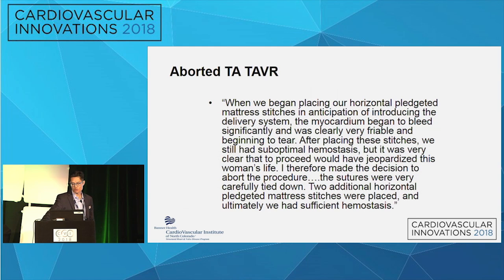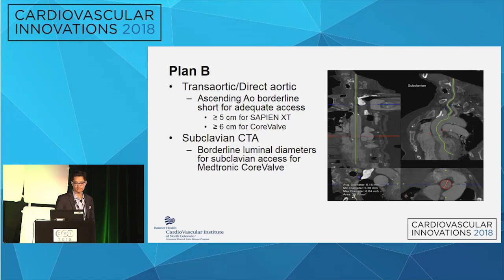From the surgical report for that index procedure: essentially, just by putting in the stay sutures before access was even obtained with a needle, there was a lot of bleeding — the tissue was very friable and they couldn't get good hemostasis. The feeling was that if we accessed this patient with an 18 or 20 French sheath through the apex, there would be a huge risk to her life from inability to obtain hemostasis at the end. So the procedure was aborted. They placed several horizontal mattress pledgeted stitches just to stop the bleeding and oozing from the needle punctures, achieved sufficient hemostasis, and took the patient off the table.